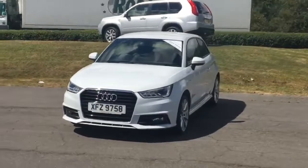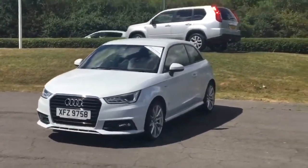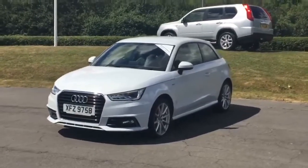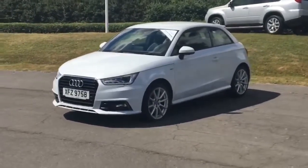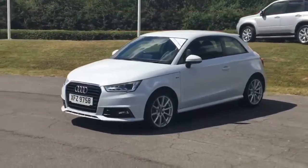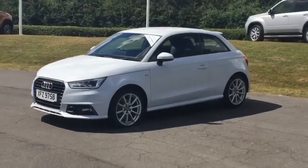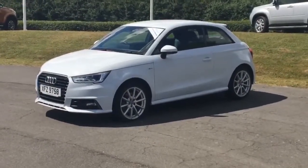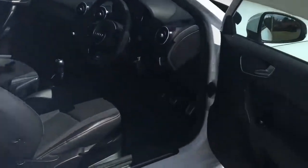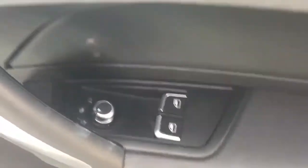The fuel economy figures are amazing — a combined 80 miles per gallon. The urban figure is 60 and the extra urban is 90, making it a really low-running, highly economical car to own. Taking you inside the car, on the door we have electric heated door mirrors and electric windows.